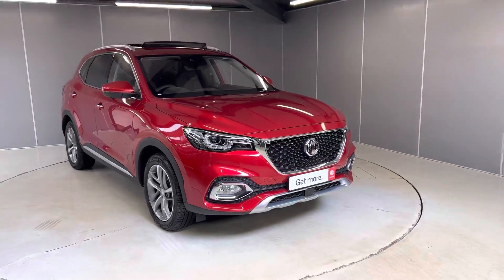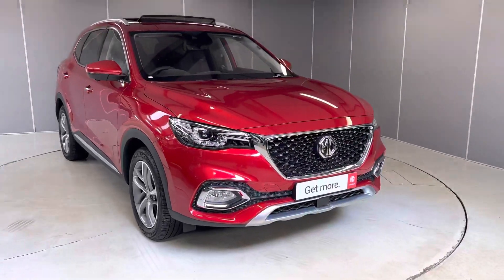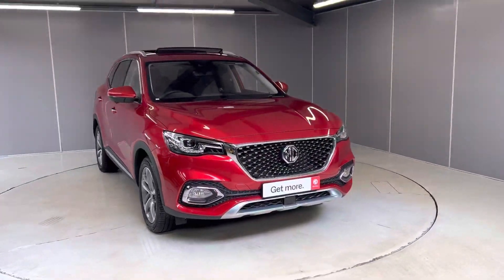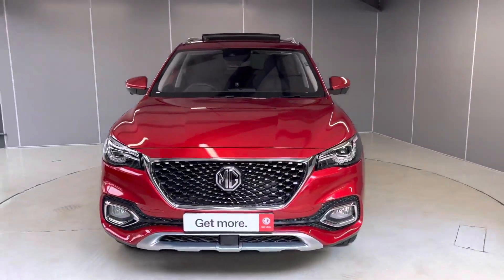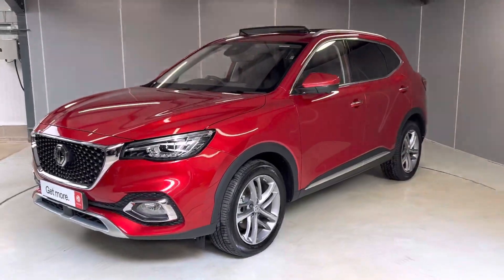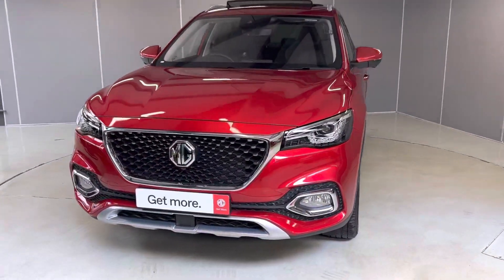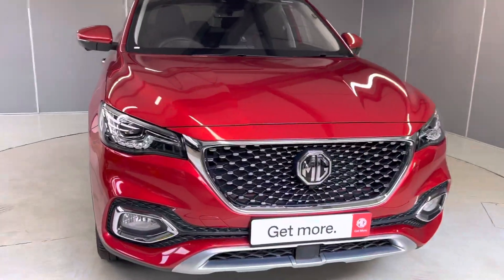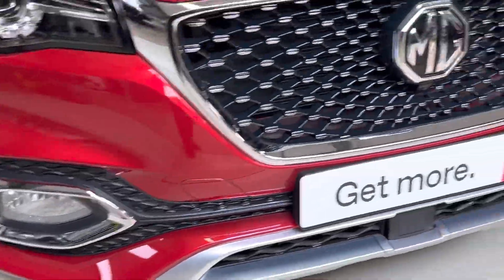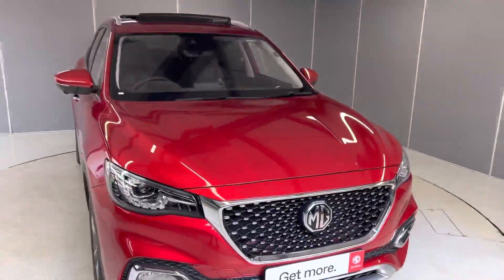Hi, Ashton here at Lancaster MG, the internet specialist. Today I'll be showing you this MG HS Exclusive 1.5 plug-in hybrid in Dynamic Red — really nice car, brand new in stock. As you know, the HS was named number one best-selling car in the UK in the month of January. To start off with, we've got these LED headlamps, the 360 camera on the front, and that lovely honeycomb grille.